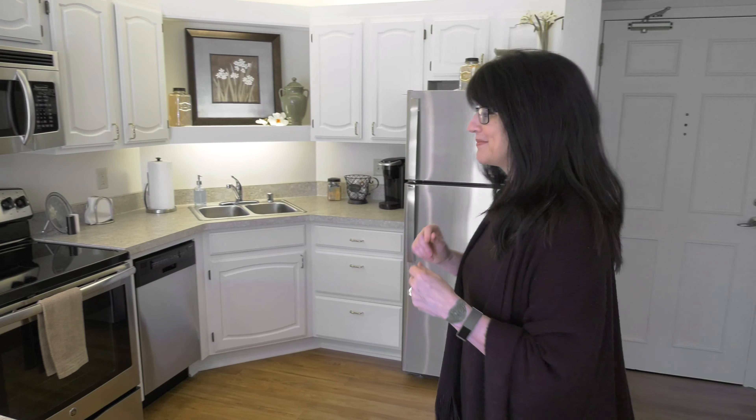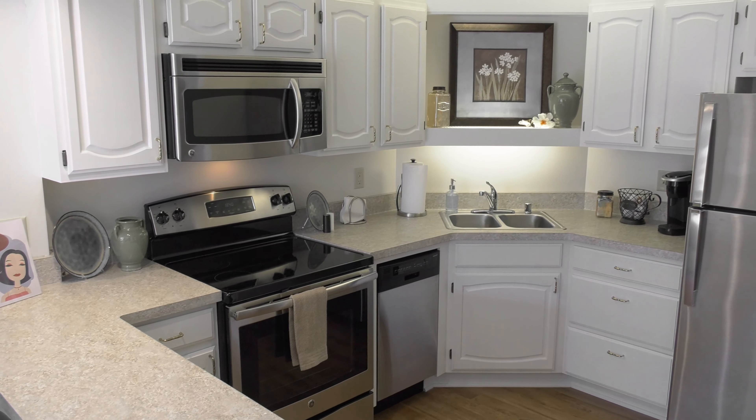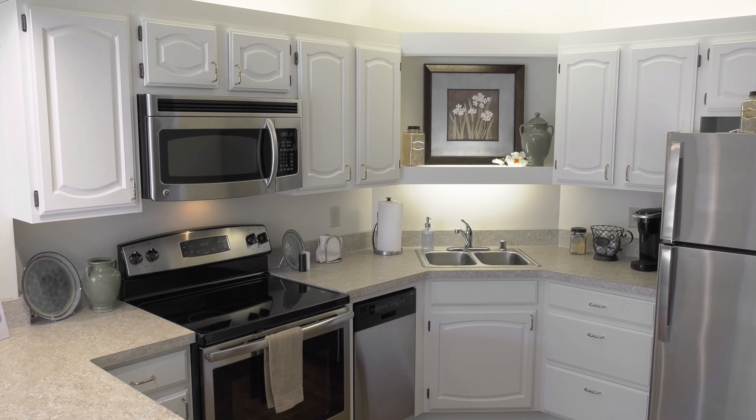Let's start with the kitchen. Beautifully renovated, open concept, full complement of appliances, and overhead lighting.